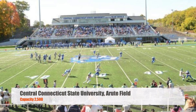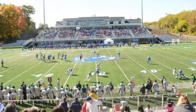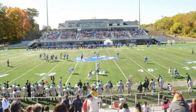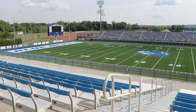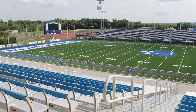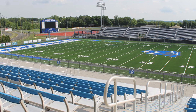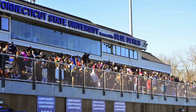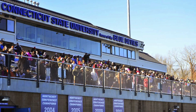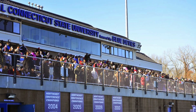Moving on to Central Connecticut State University, we got Root Field, capacity 2,500. Now, to me, this one looks a lot bigger than the capacity — especially the away side, which is just one large bleacher seating section that seems like it should hold 2,500 on its own. You have some older chair back seats, a nice little video board and scoreboard. Overall, not a bad stadium. The press box on this one does look really nice — it's probably one of the nicer press boxes that we've seen. More college-looking, but still not super huge.